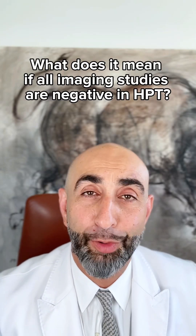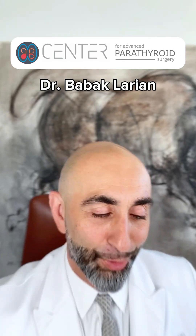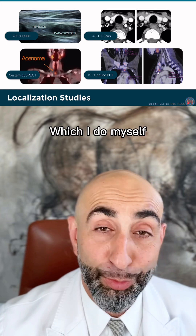What does it mean if you have hyperparathyroidism, but all the scans you've done are negative? I'm Dr. Bob McLaren from Center for Advanced Parathyroid Surgery. There's a whole slew of scans that can be done — ultrasound, my absolute favorite, which I do myself.